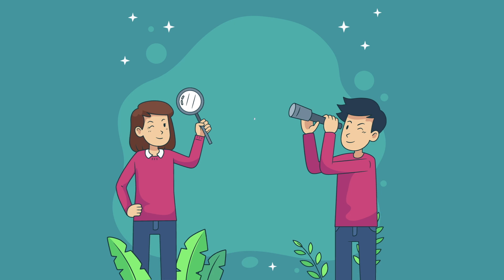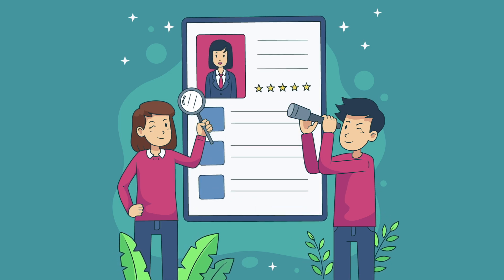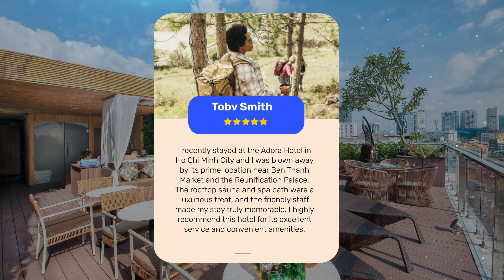Let's see what other travelers had to say about this hotel. I recently stayed at the Adora Hotel in Ho Chi Minh City, and I was blown away by its prime location near Ben Thanh Market and the Reunification Palace. The rooftop sauna and spa bath were a luxurious treat, and the friendly staff made my stay truly memorable. I highly recommend this hotel for its excellent service and convenient amenities.